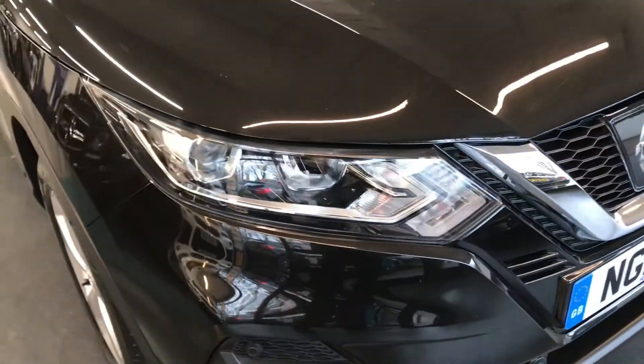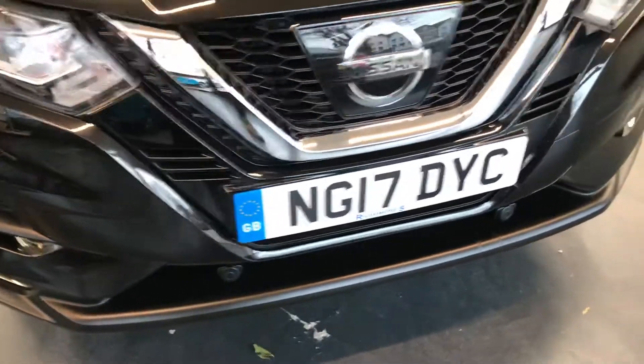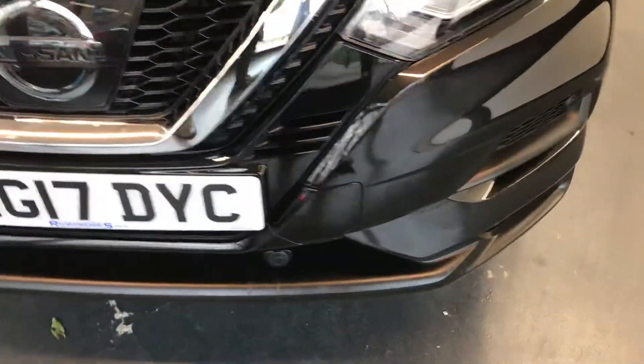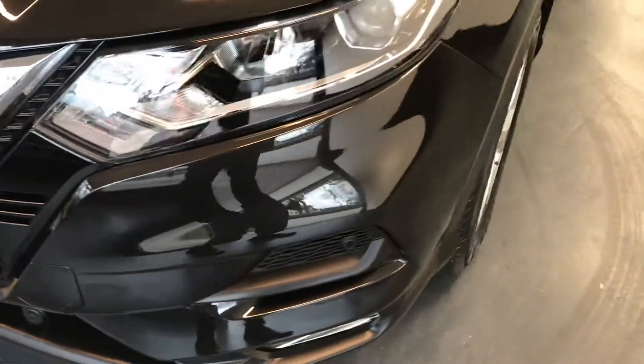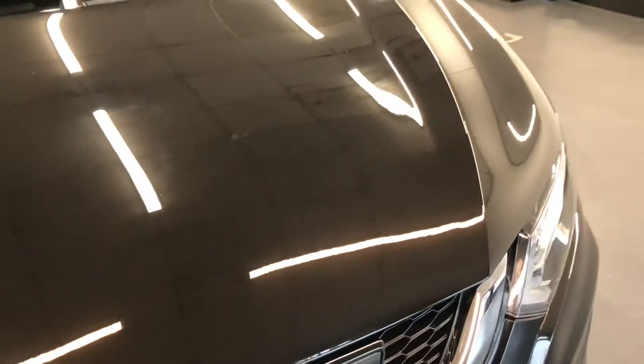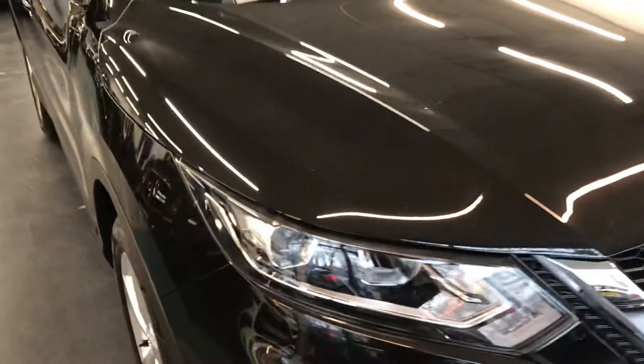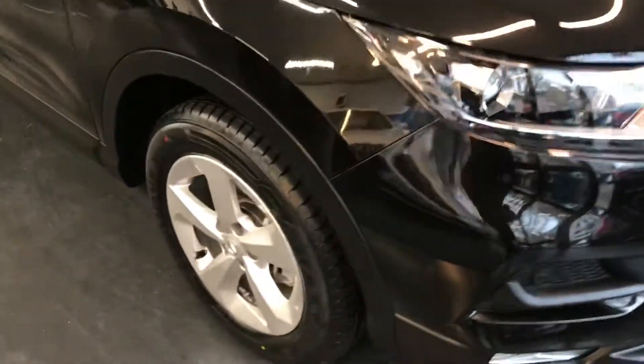We're starting off with the front. As you can see, it does have the Bi-Xenon headlights and front parking sensors. For the front bumper, there is no scuffs, no scratches. Moving on to the bonnet, as you can see, nice and clean — there are no dents, no scratches, so nothing untoward on the front of the vehicle.